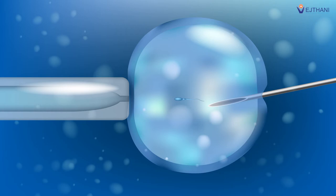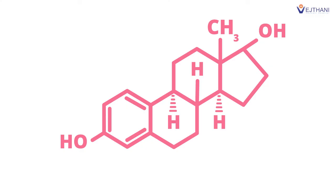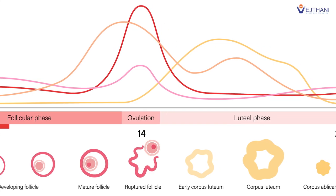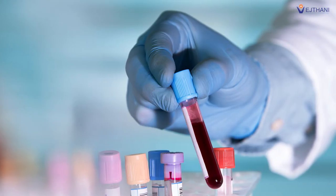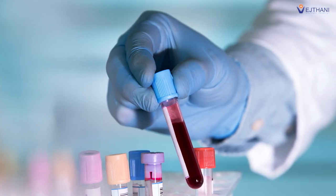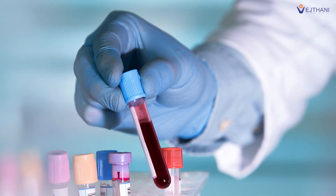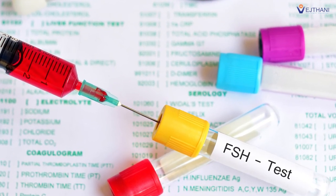Blood tests give a fertility specialist a better understanding of hormone levels in the blood. Hormones are essential for regulating bodily functions, including the development of eggs, ovulation, and changes in the body. Fertility drugs will be used to help regulate hormone levels, and the blood test allows a specialist to determine what medication should be prescribed and how the patient's body will respond to fertility treatment.